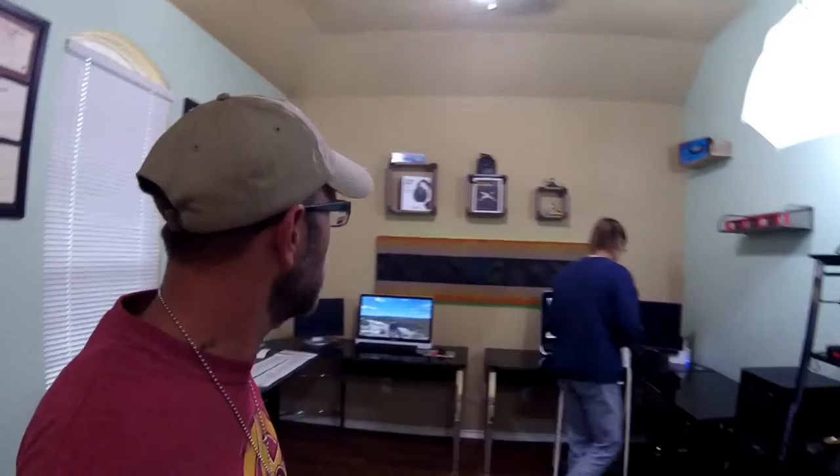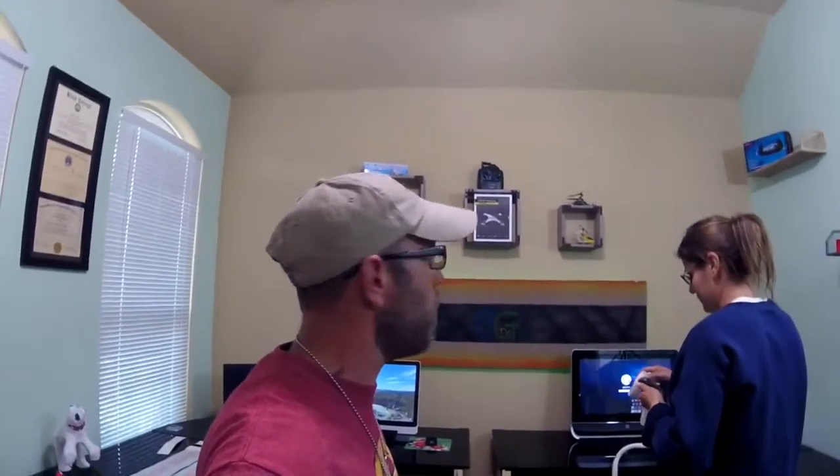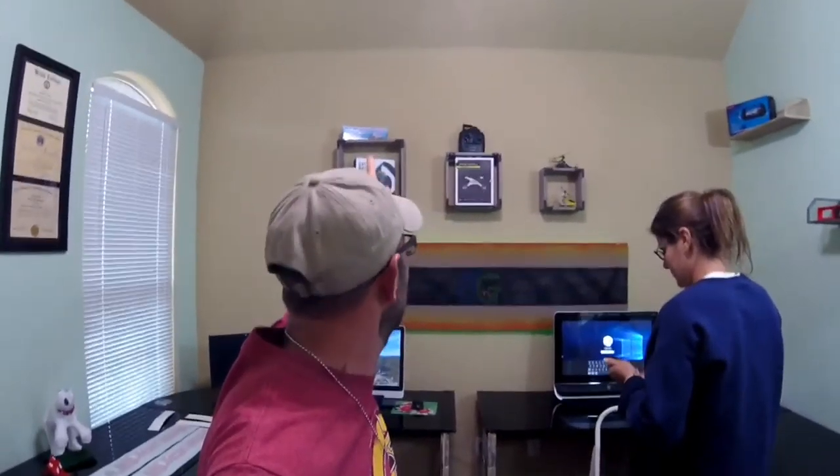Check it out, guys — the Wall of Fame! This is where all of our things that we've vlogged and featured are at. So if you guys have something you want to send us and you want to be on the Bubba Wall of Fame, send it out and we'll definitely give you an honest opinion on it.